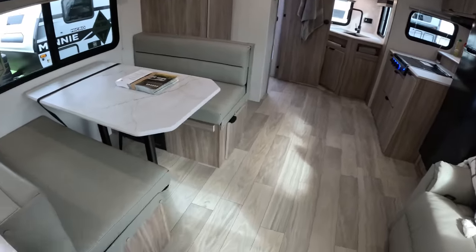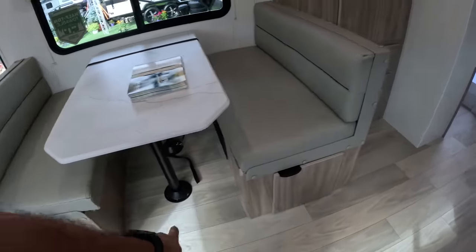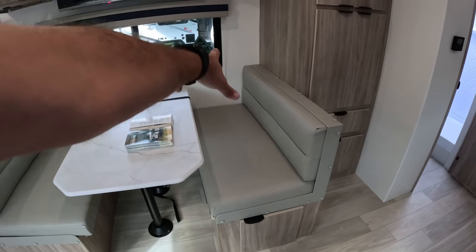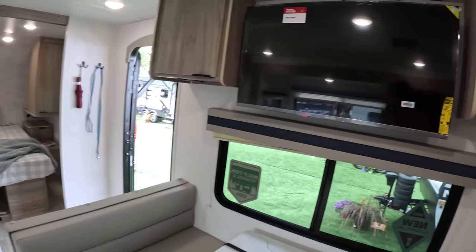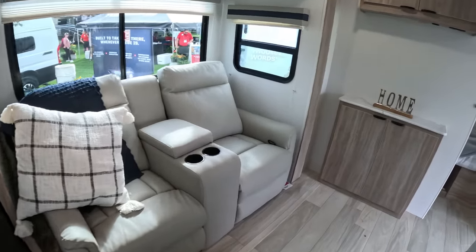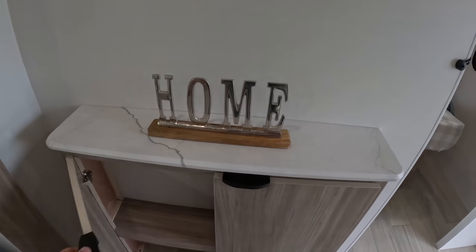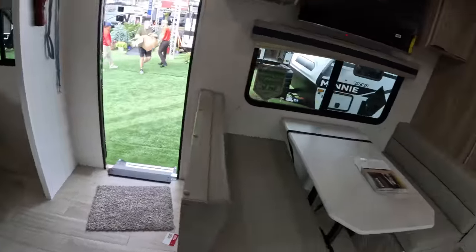You have the large dinette. This one doesn't have storage underneath, because I think probably the furnace is down there. But this one has storage underneath — very deep storage. TV with more storage on both sides, in front of your recliners. Your recliners here. Storage here, storage here, storage everywhere.